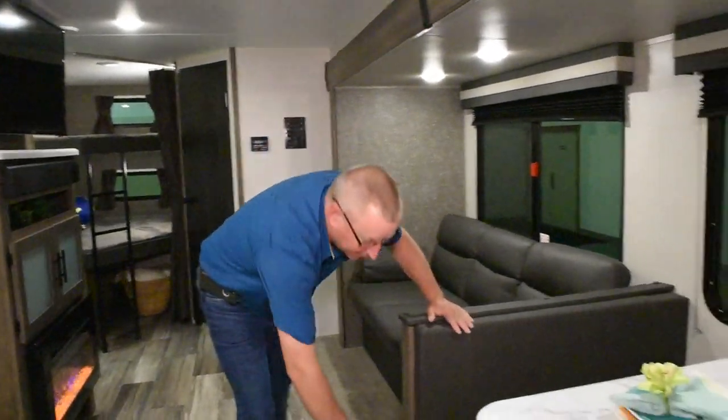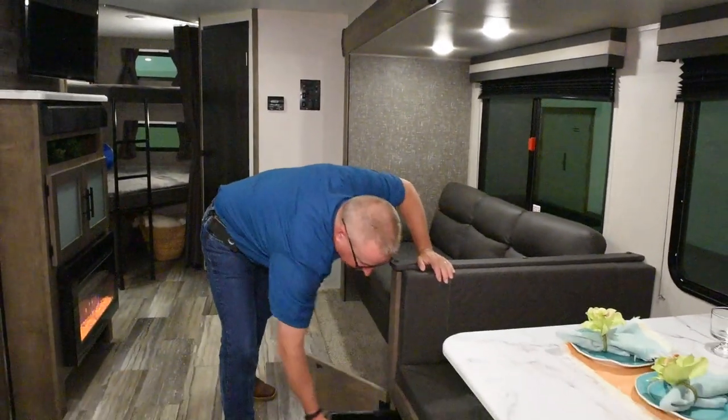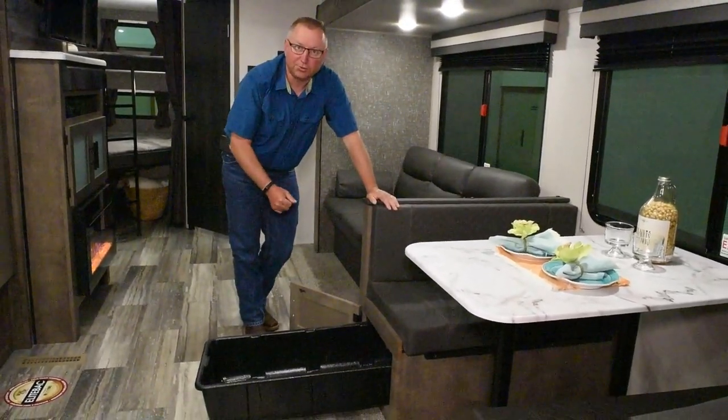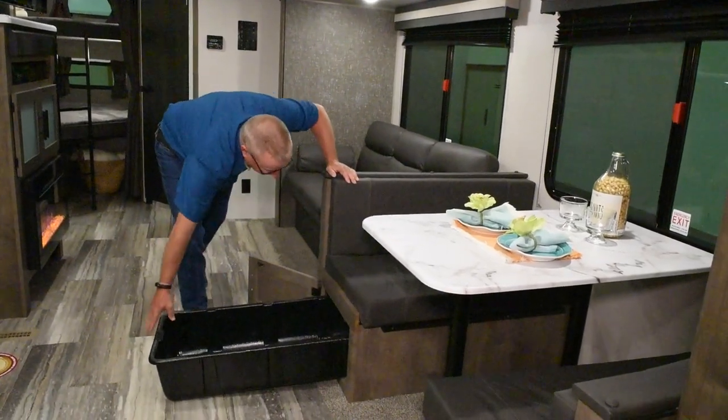As we move to the dinette, under both dinette cushions we put in nice big tubs, which makes access to your stored items under your dinette seats very easy to get to.